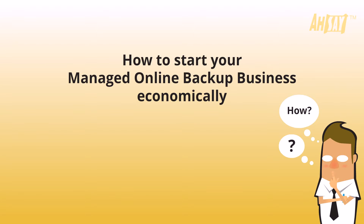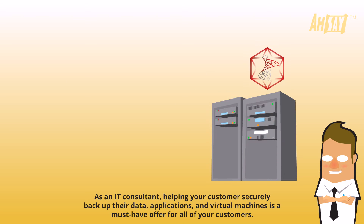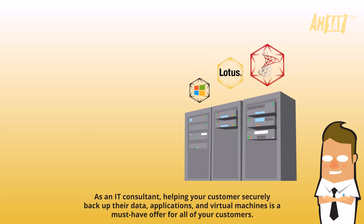How to Start Your Managed Online Backup Business Economically. As an IT consultant, helping your customers securely backup their data, applications, and virtual machines is a must-have offer for all of your customers.